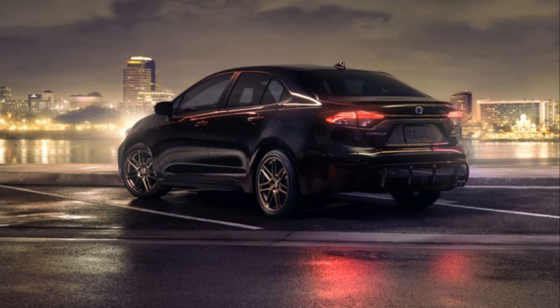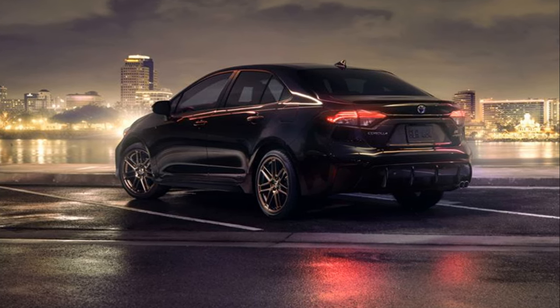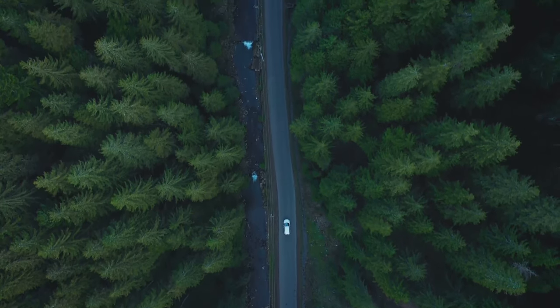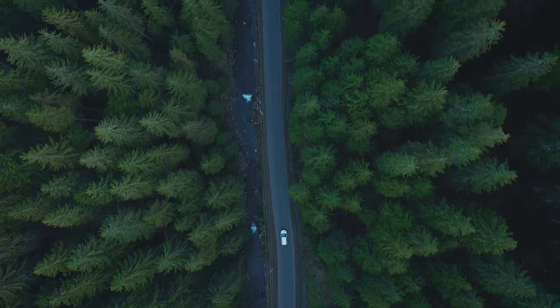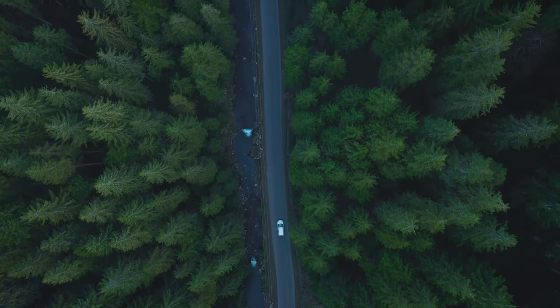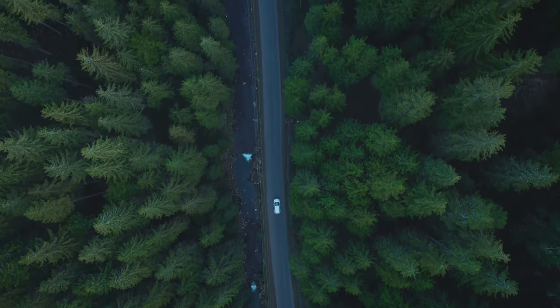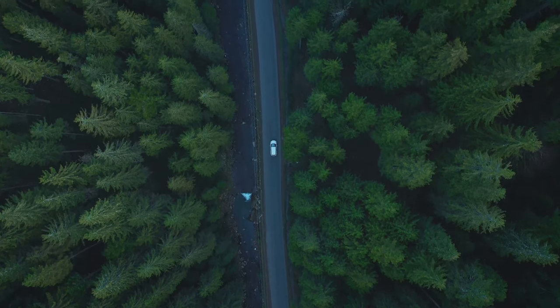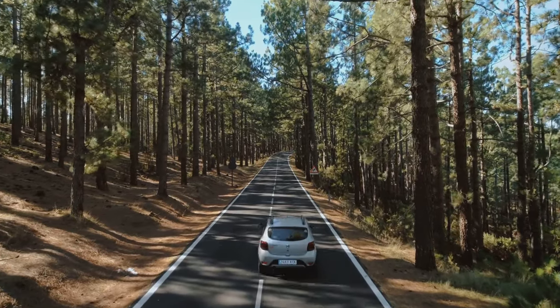So whether it's navigating to your destination or playing your favorite tunes, the Corolla Hybrid has got you covered. And let's not forget the energy-efficient systems — the hybrid powertrain combines an efficient gasoline engine with an electric motor, providing exceptional fuel economy and reducing emissions.